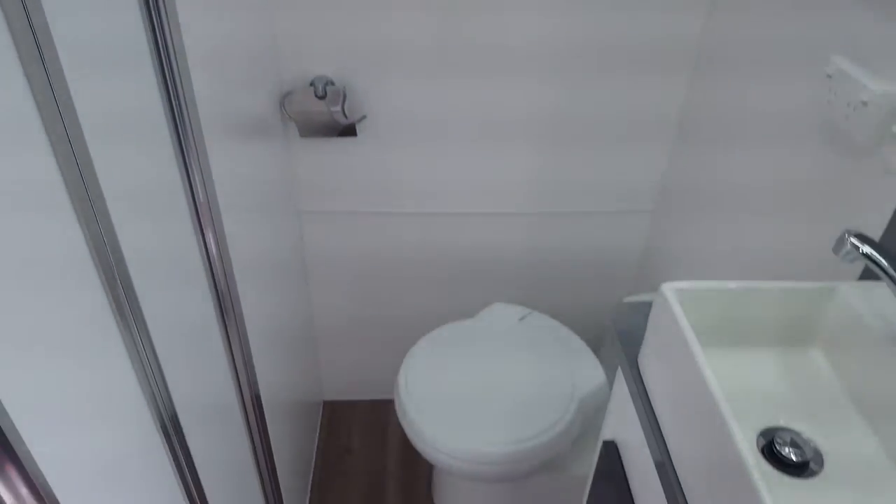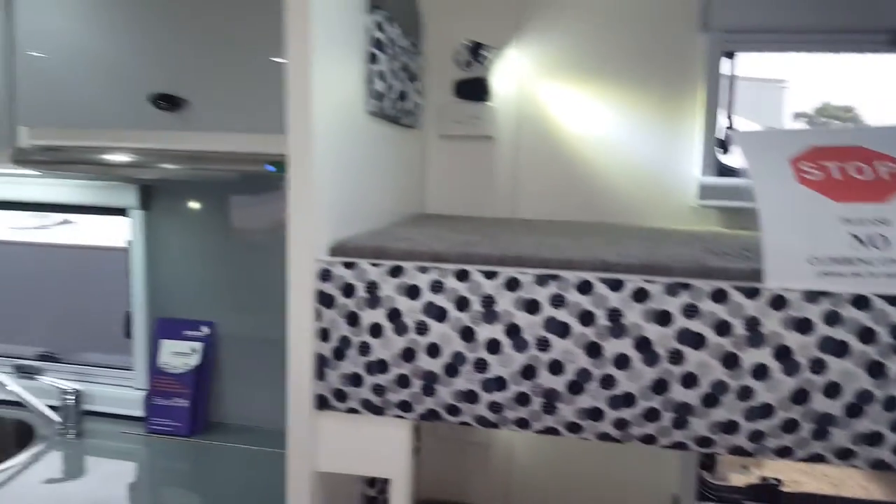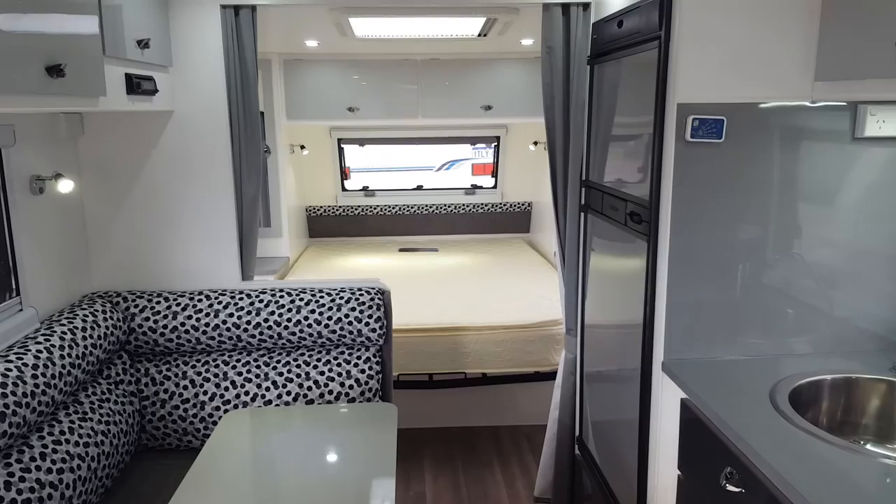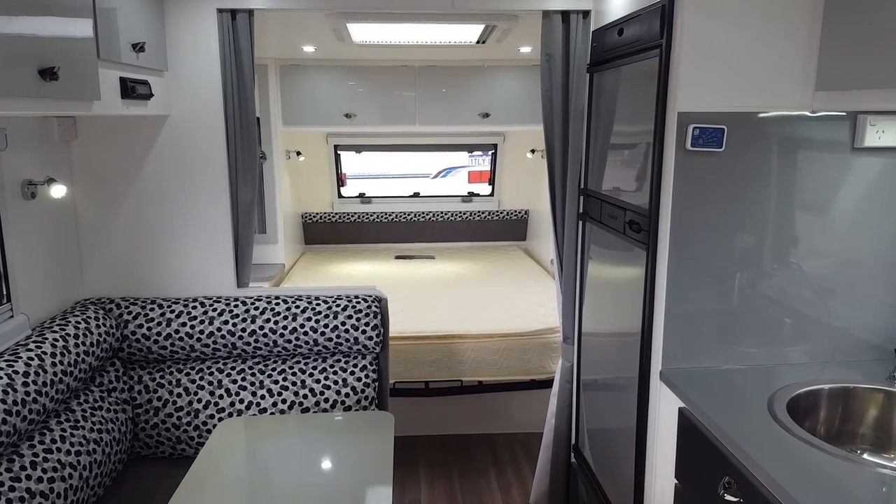Looking around the $56,000 mark with all the bits and pieces you need to get out and about with your family. So come down to Caravans R Us, have a look, and we might be able to get you into your own. Bye!